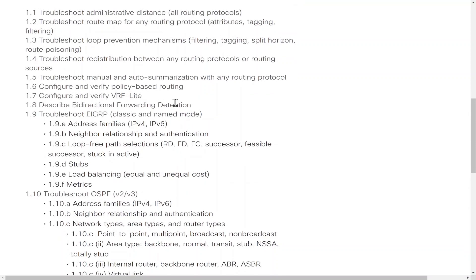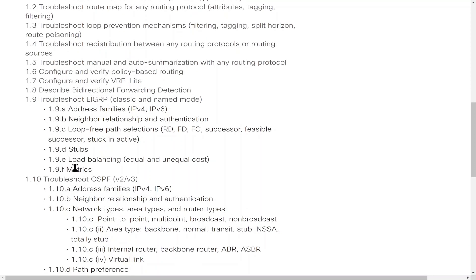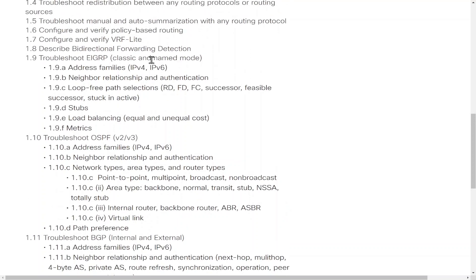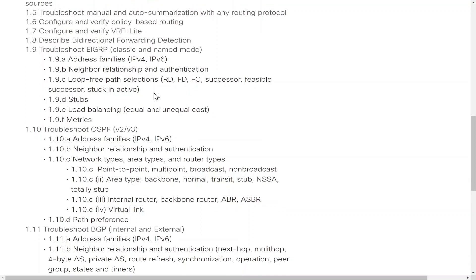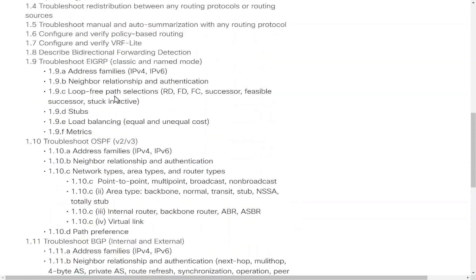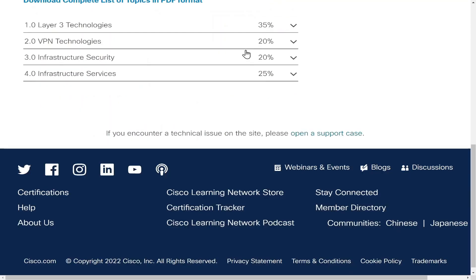You need to know EIGRP, bi-directional forwarding detection (BFD), and so many different things. You need to know IPv4 and IPv6. For EIGRP, you need to know both classic and named mode — not just the old-fashioned one, but named mode as well, in both IPv4 and IPv6. It's not so much about configuring — it's about troubleshooting, which is very difficult when all you're getting are screenshots and not the customary output you're used to.